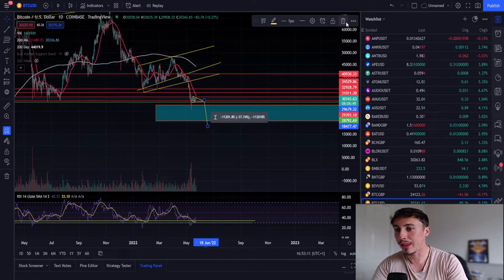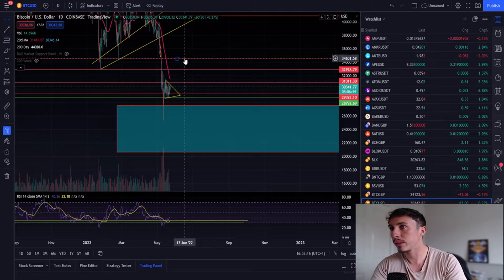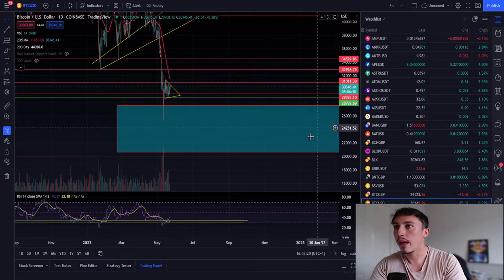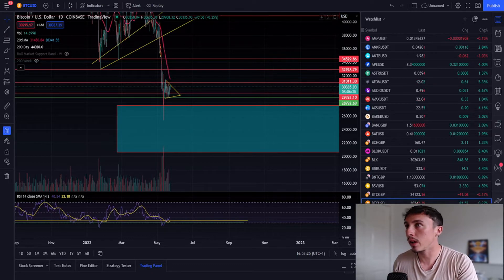If we were to lose this bear flag position, you're looking at coming down to about $18,000 — though I think that's extremely unlikely. I think we're more likely to get a pump to the upside for now and retest prior resistances. Realistic price levels are 31k, 32.9k, and 34.5k.